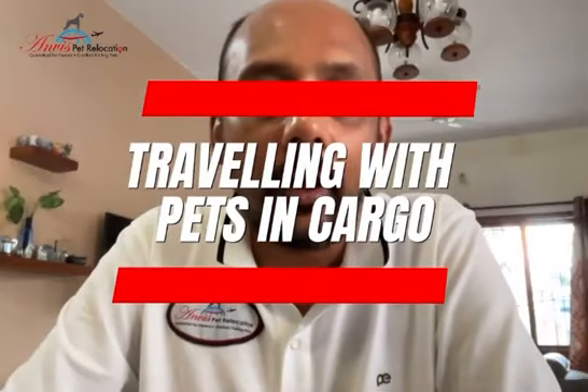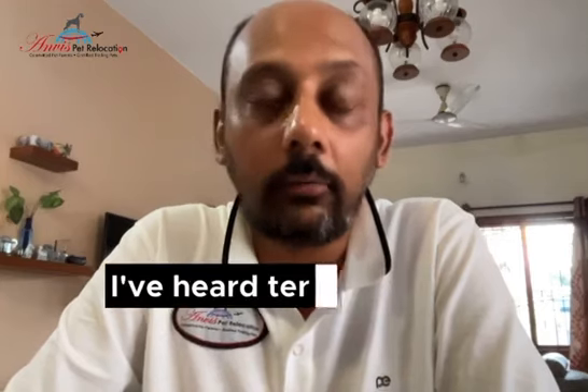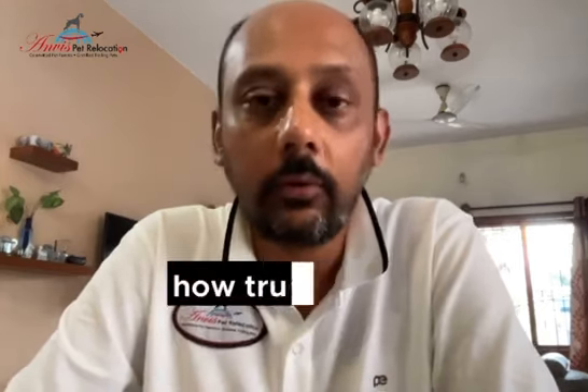Traveling with pets in cargo. 'I will not take my dog in the cargo hold of the aircraft. I have heard terrible things about it, and I am not willing to risk it.' How true is this statement, really?